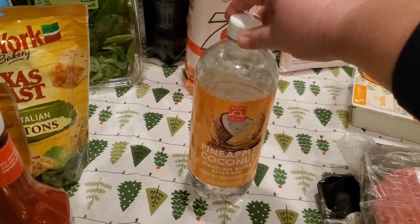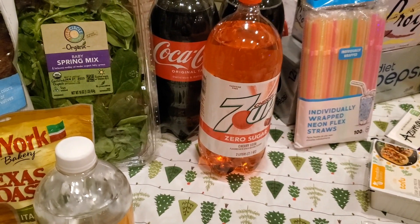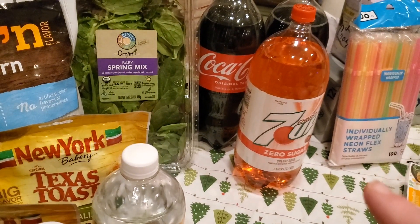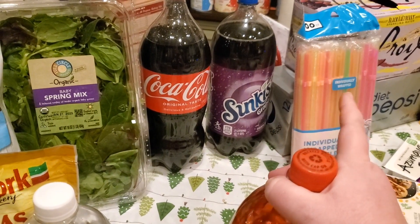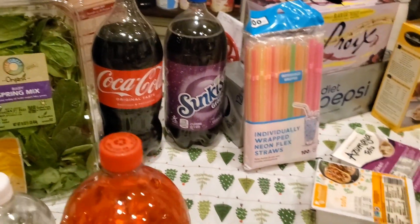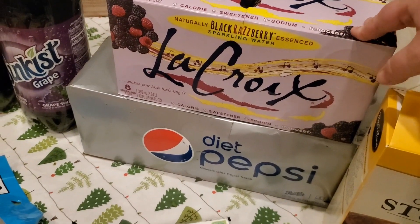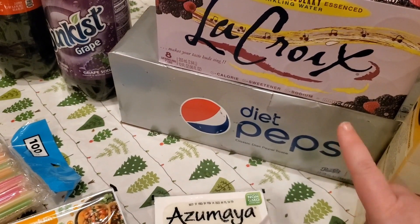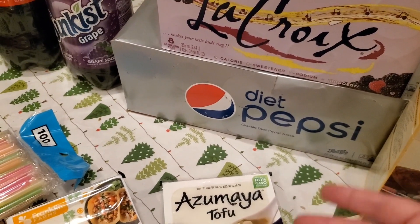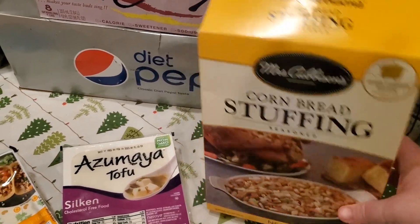I picked up some pineapple coconut sparkling water for myself. Four Cherry 7-Ups — one is here and the other three are in my car since it's raining and I don't want to go back out. One two-liter of Coke, one two-liter of Sun Kiss grape, a package of straws, and three liqueurs — black raspberry, lemon, and lime — two of those are also in the car. Four packages of Diet Pepsi, three of which are in the car for the same reason.